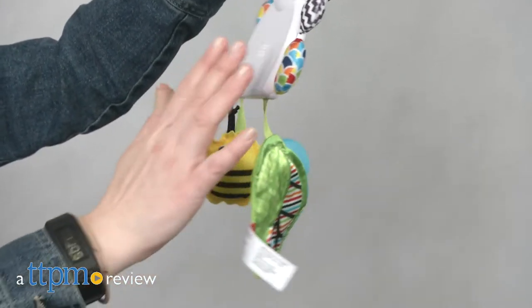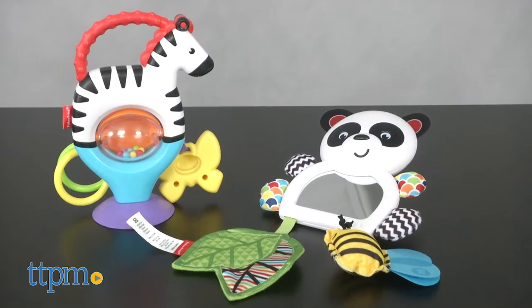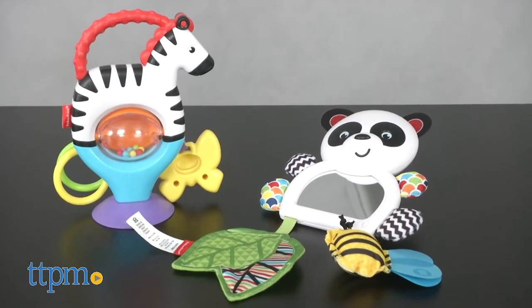No matter where you go, there's always something for Baby to play with thanks to these new toys from Fisher-Price. Hi, I'm Laurie from TTPM here with the Activity Zebra and On-the-Go Panda toys from Fisher-Price. Each is sold separately.